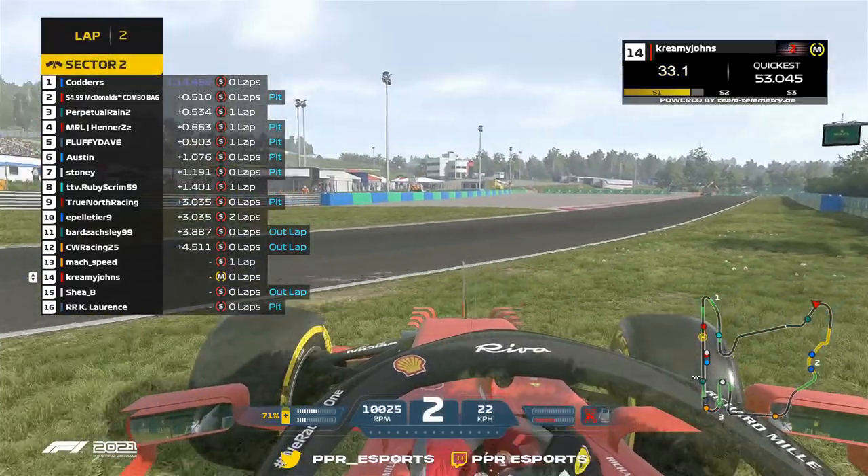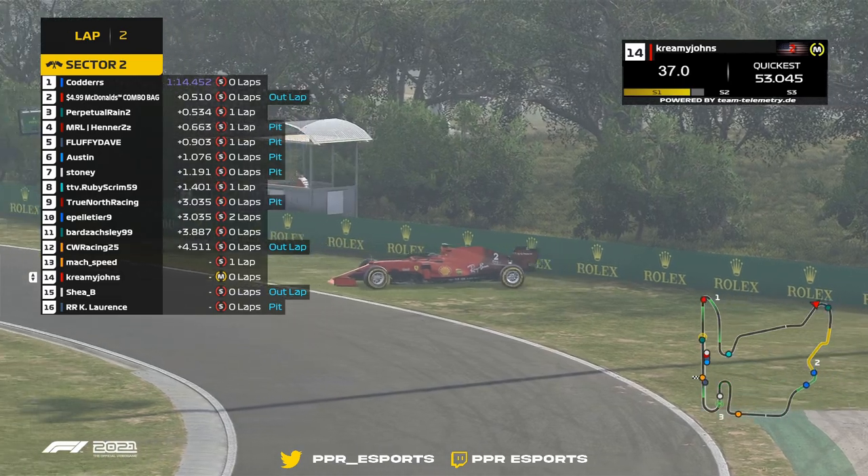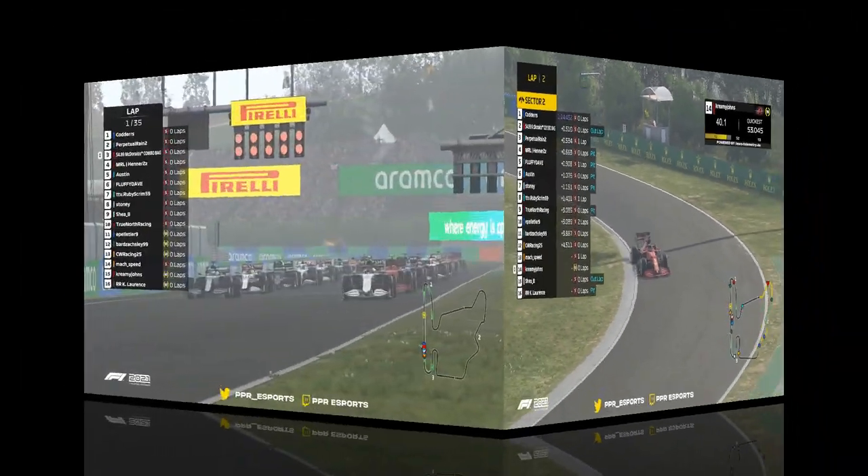On cue is Creamy Johns completely losing the rear of his car, and there you have it — a little bit of a lesson. Watch that one back a few times and don't make the same mistakes.